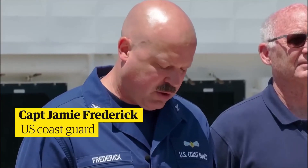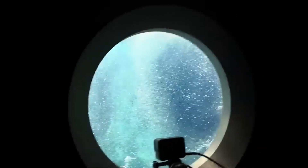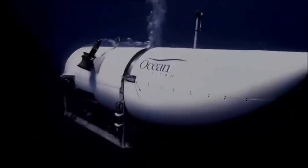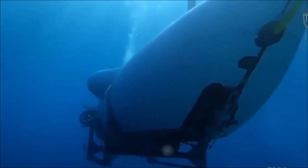The US Coast Guard has said that the debris found from the Titan is consistent with a catastrophic implosion. This means that it is likely that the Titan's hull was damaged, either by a collision or by a technical malfunction. The damage to the hull would have caused the pressure inside the submarine to increase, eventually leading to the implosion.